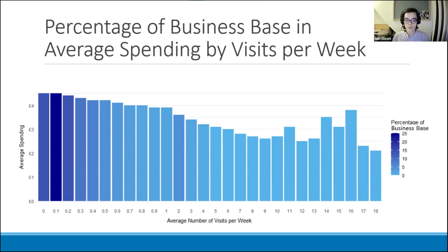Just like in the previous slide, we have a graph of average spending against the number of times a customer visits per week, but here the graph is coloured by the percentage of the business base these customers represent. The 0, 0.1 and 0.2 groups comprise the majority of customers, and looking at those sections we can see the typical average customer. Their average spending is slightly more than £4, which corresponds with the evidence gathered from Heather in previous slides. Now that we've analysed purchasing habits by customer base and business base breakdown, we'll look at purchasing habits by time of day and day of the week.